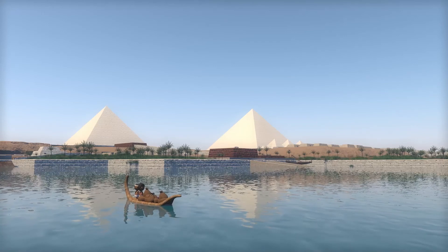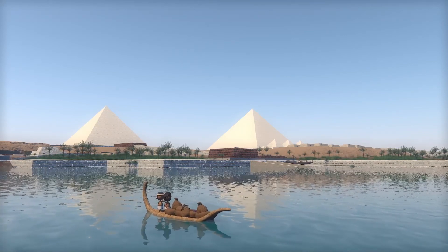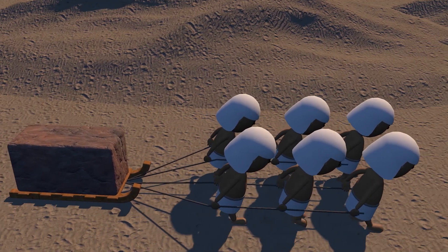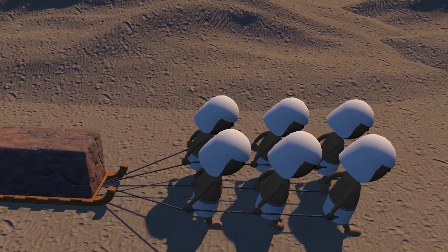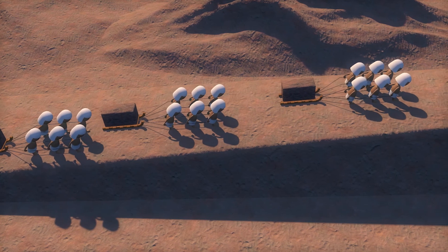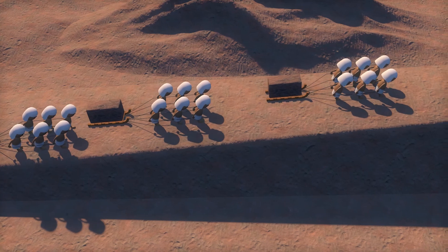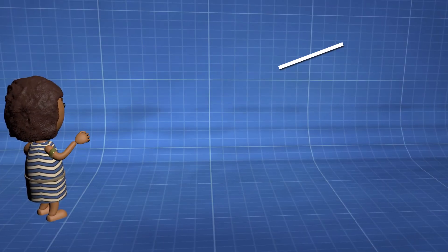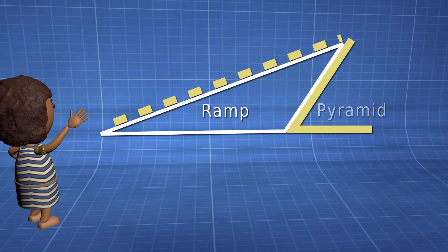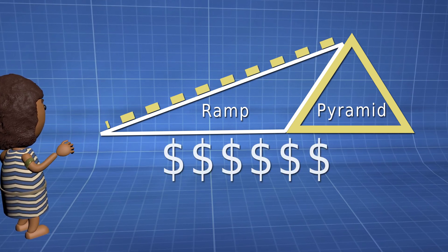Many theories have been proposed to explain how Bronze Age Egyptians built these huge royal tombs. Some people thought an army of slaves pulled sleds with huge stones on them. Cranes didn't exist at the time, and to hold the sleds on top of the pyramid you had to build some kind of ramp. Modern day tests show that sleds force you to build ramps with a low slope, meaning the ramp going to the top of the tomb would have been very expensive.